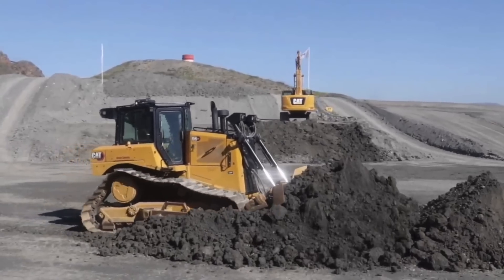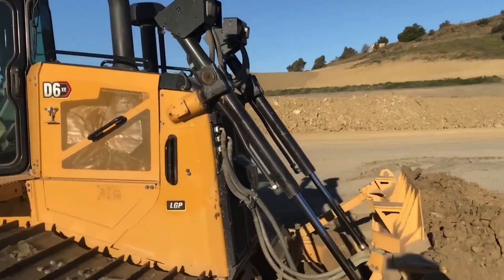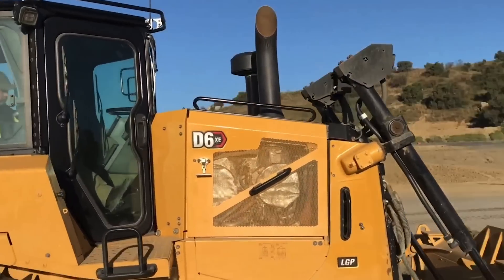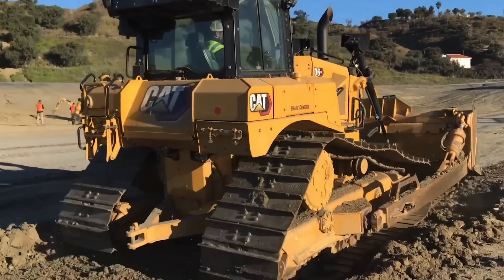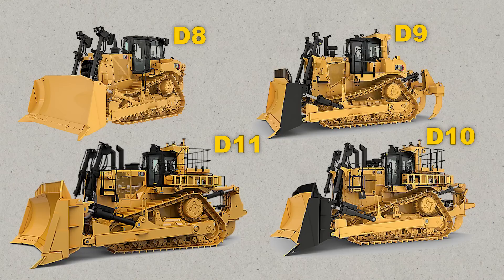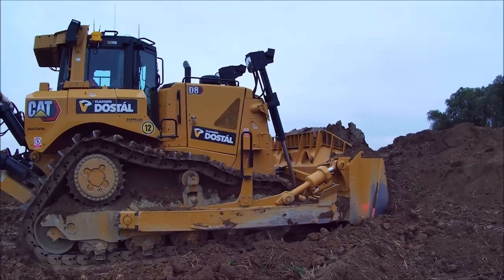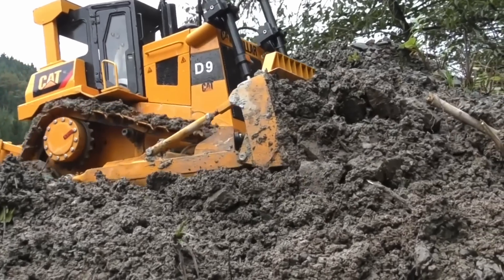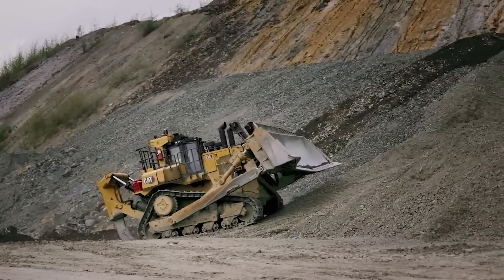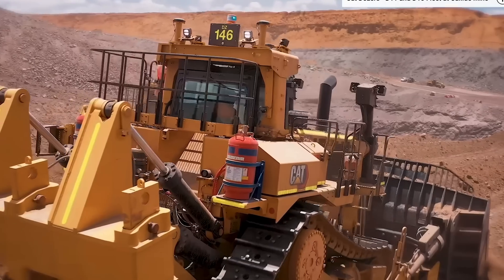Versatility is what these medium bulldozers are known for. The choice in powertrain and dozer blade configurations allows customers to tailor the machine to the application, whether it's a large fine-grading job or bulk earthmoving. Dozers from D8 to D11 are giant beasts considered large. Large Cat dozers are built to take on the world's most demanding work. Elevated sprockets increase productivity, simplify maintenance, reduce downtime, and raise final drives and powertrain components out of tough underfoot conditions.